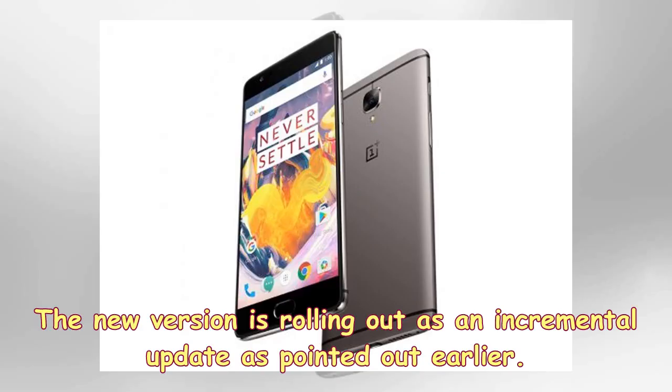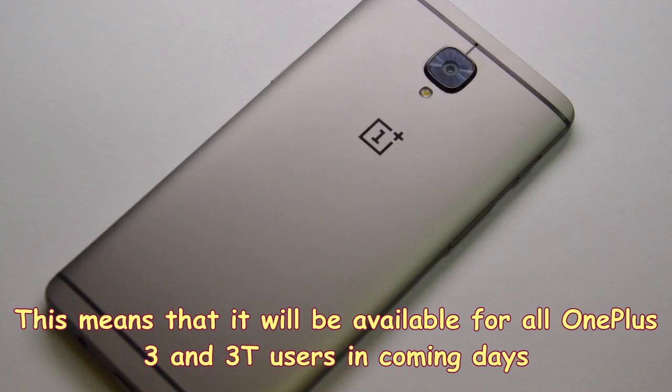The new version is rolling out as an incremental update, meaning it will be available for all OnePlus 3 and 3T users in the coming days.